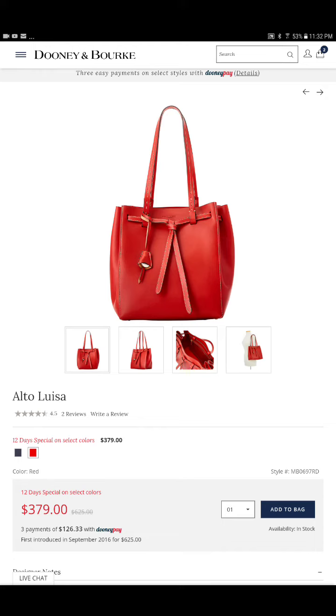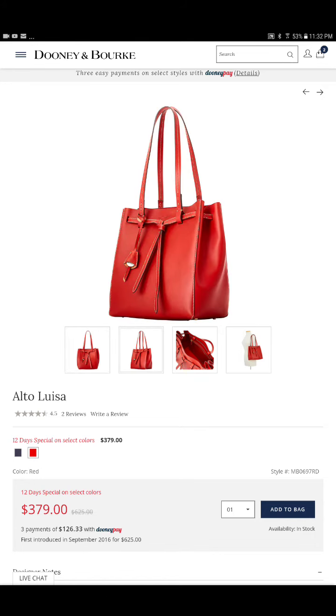The more that I started to wear this bag, the softer the leather got. It didn't puddle, but it does begin to take on a softer texture. And so I have become almost obsessed with the Alto collection, and I would love to have a tote to add to it.